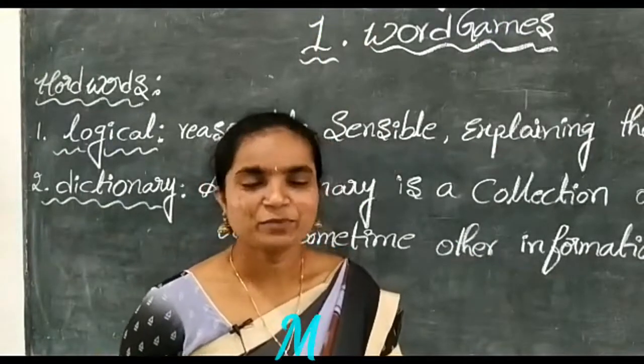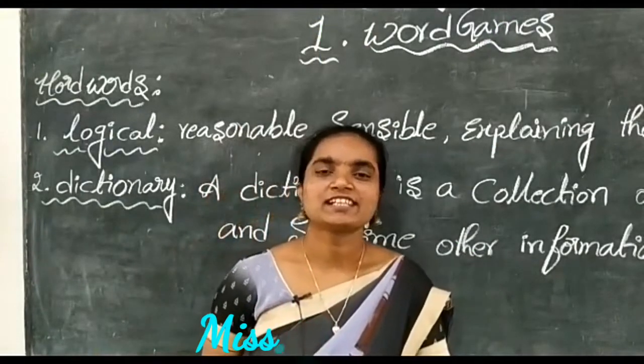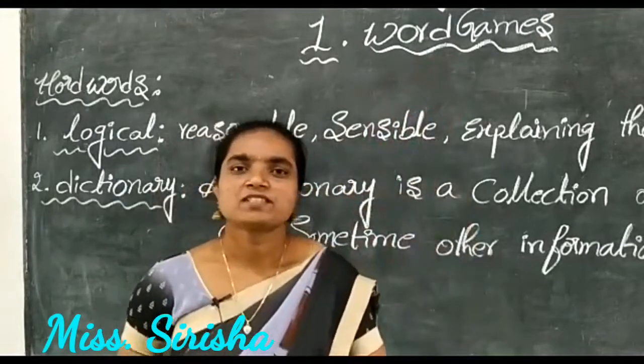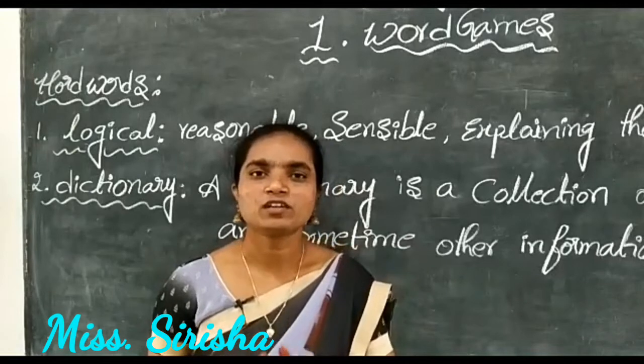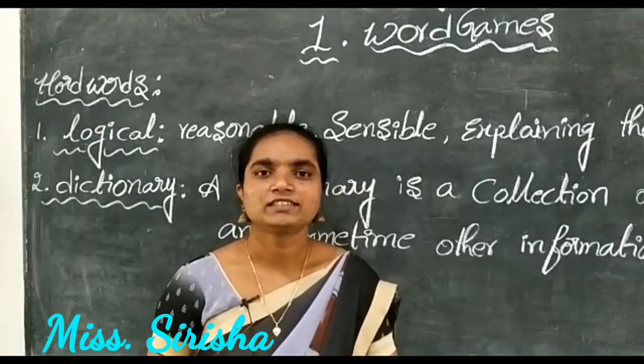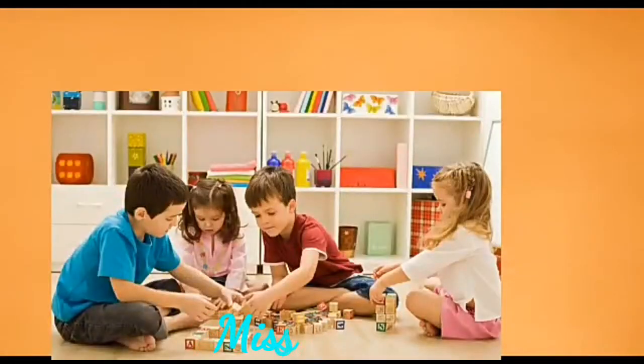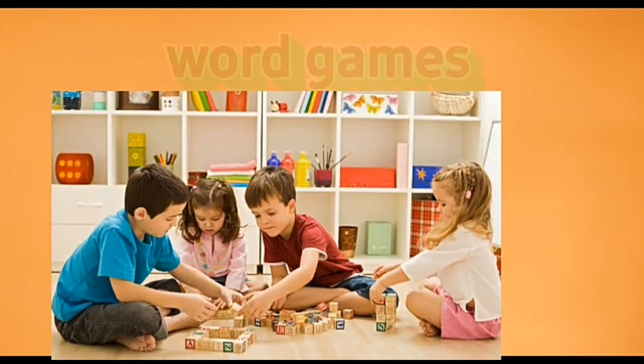Hi children, how are you all? I hope you are all keeping well. Today we are going to learn the first lesson of second term: word games. What are word games? What is the benefit of word games in our future, in our bodies, in our life? Games are a very good mental exercise for children. Such games can help them enrich their vocabulary and help them think in a clear and logical manner.